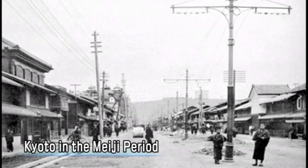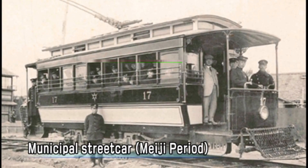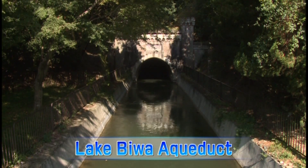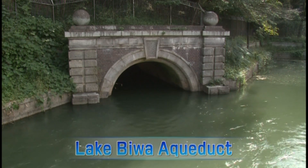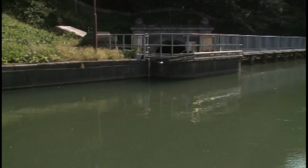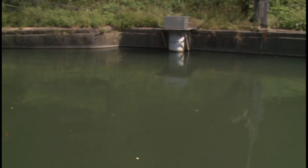This power led to the construction of new factories and the establishment of streetcars — the foundation of present-day Kyoto. The water from the aqueduct is still used for tap water and power generation today. Water from the Lake Biwa Aqueduct truly brings life to Kyoto City.